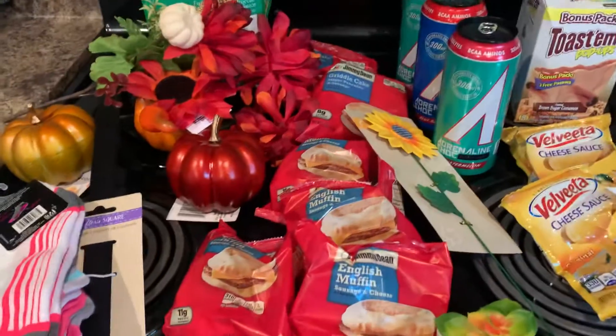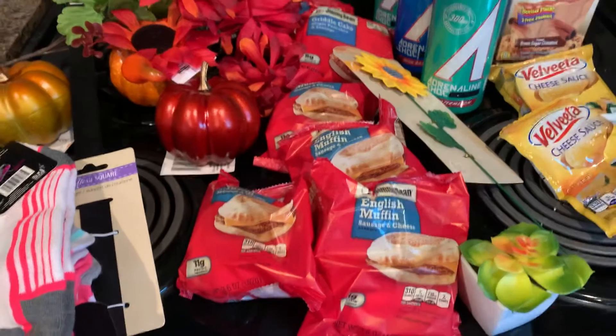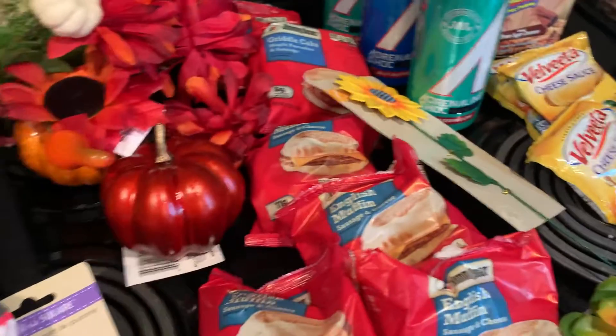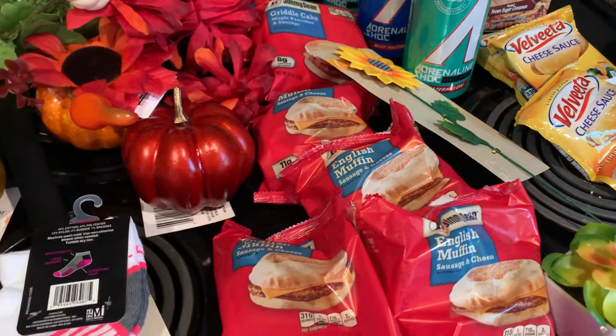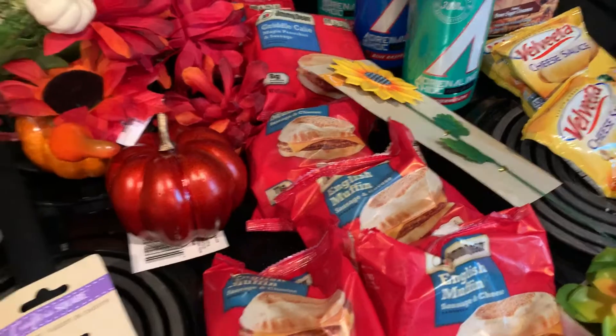Hey everybody, it's Erica coming at you with a really quick Dollar Tree haul video. I did spend about $25. They just restocked the Dollar Tree down by my house, and that Dollar Tree is usually the one that has absolutely nothing, literally nothing on the shelves.